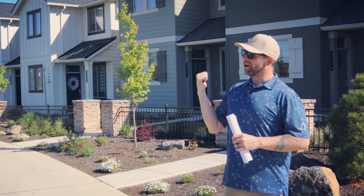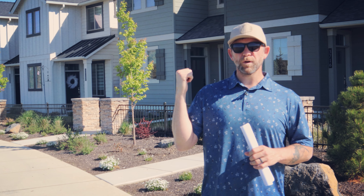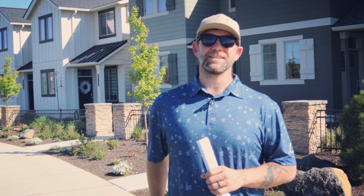Check out these townhomes. These little guys pack a punch — 1,600 square feet, 3 bed/2 bath, rear entry. For those of you that are first-time home buyers and can't quite afford a lawn mower yet, this is the home for you.